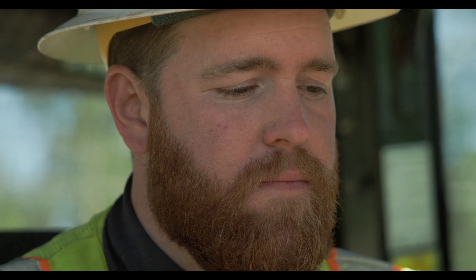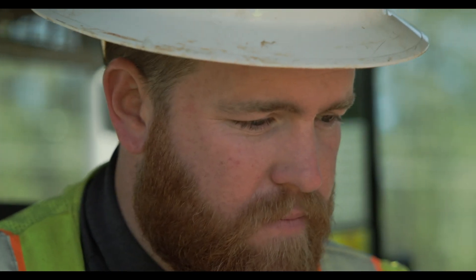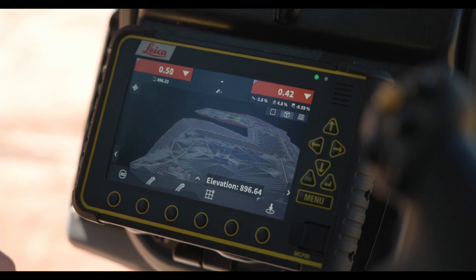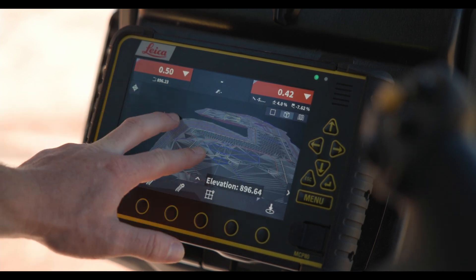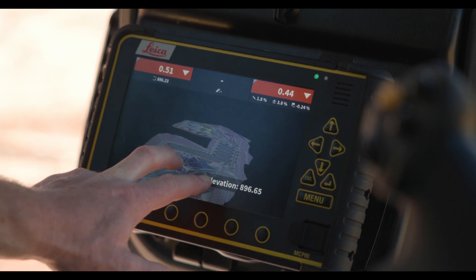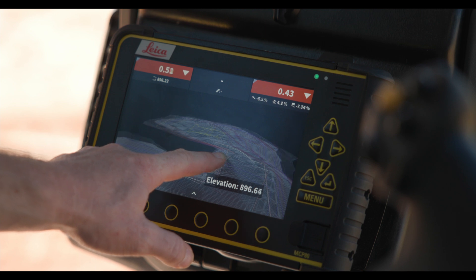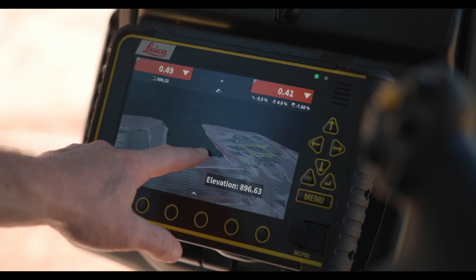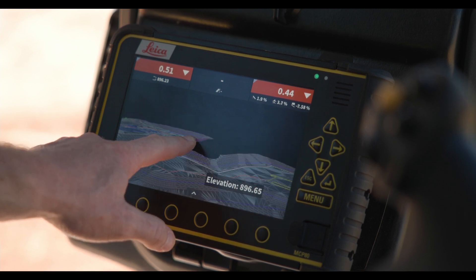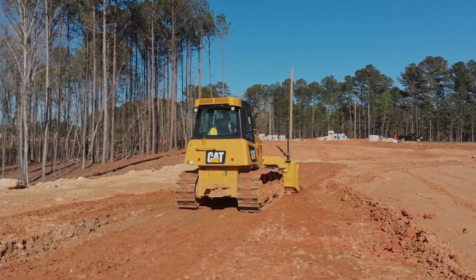Now with having a geofence that surrounds the site inside of ConX, as soon as a lowboy driver drops off a machine on a project and it sees a GPS position, it knows exactly what project it's on and it syncs the data automatically. The operator doesn't have to interfere with it — he gets in the machine and it's like it's always been there and goes off to work. A lot less downtime, a lot less human error involved when you let everything just happen in the background and you know it's right.